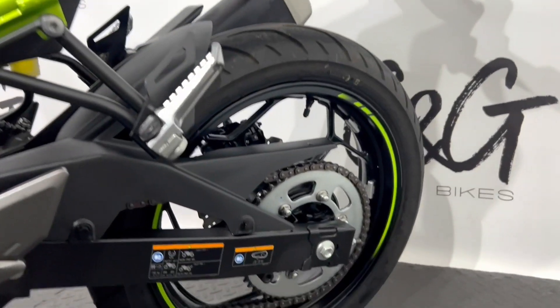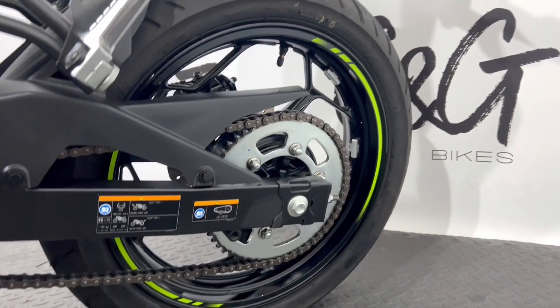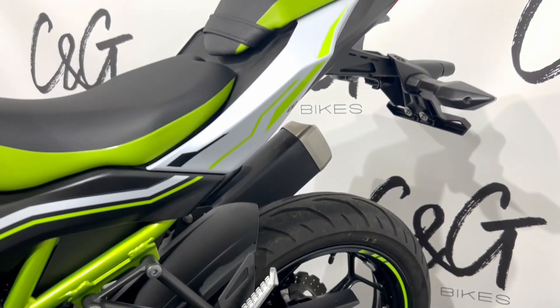The chain and sprocket are in absolutely lovely condition, as well as the tyres — both front and rear — and of course the brakes, both discs and pads.